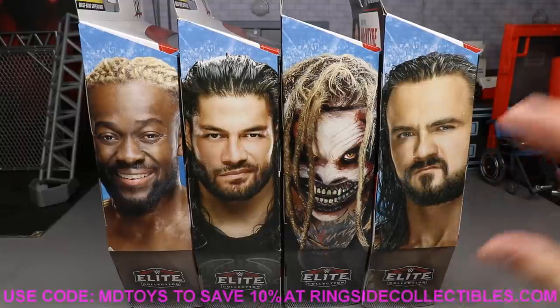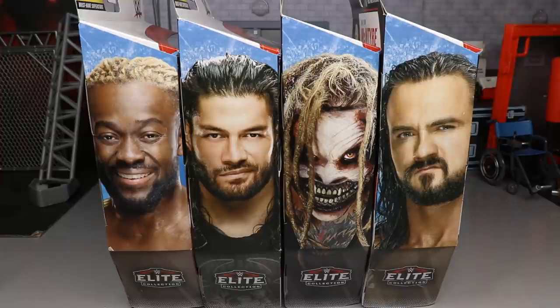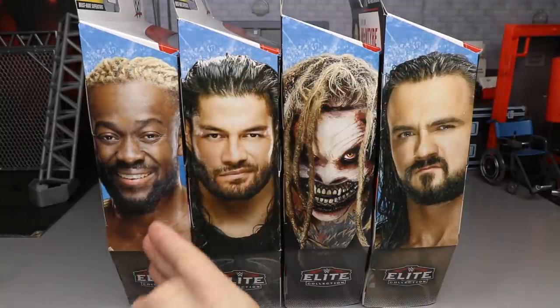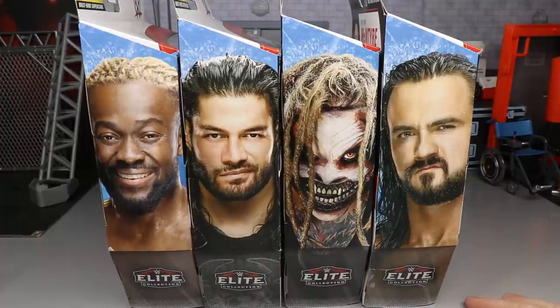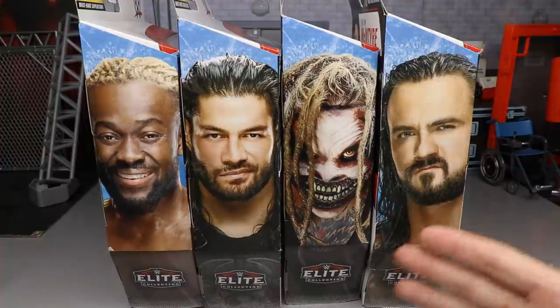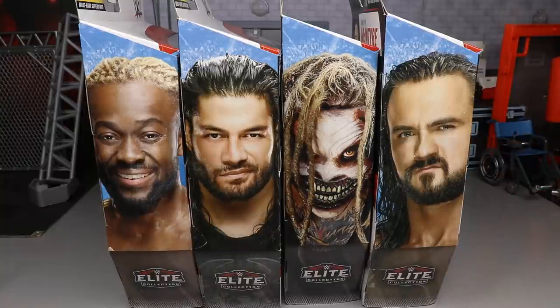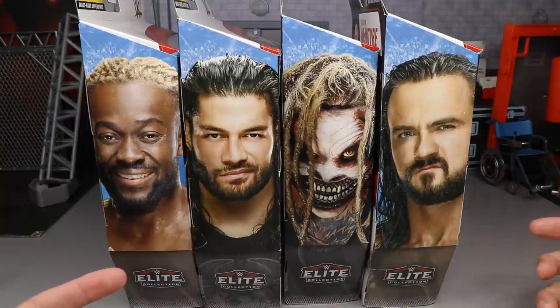A pretty solid wave here with some re-releases, but some great looking figures. In this wave we have Kofi Kingston, Roman Reigns, The Fiend Bray Wyatt, and Drew McIntyre WWE Champion. I think these will fly off shelves - Kofi is so different, Roman is very popular as Universal Champion, The Fiend is very sought after, and Drew's figure was going for absurd prices like $80 before this re-release.